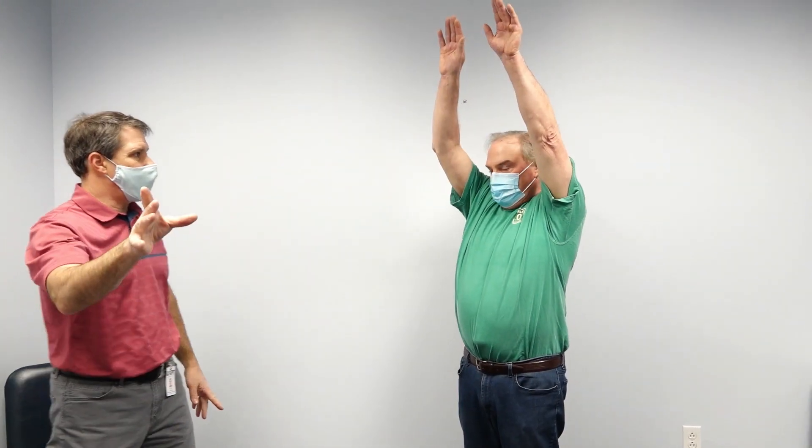First thing I want you to do is take a look at his motion. I'm going to have you lift the arm like this — straight up while you're facing the camera. Good, and back down. And now up to the side, and way up as high as you can go.